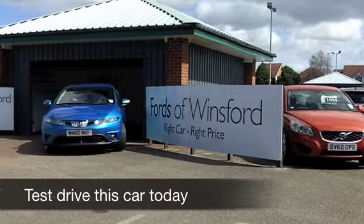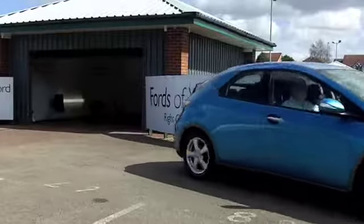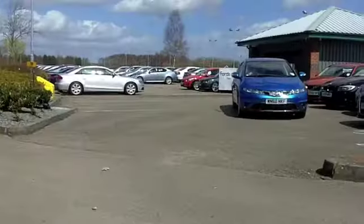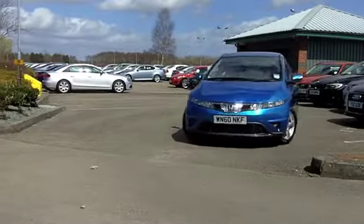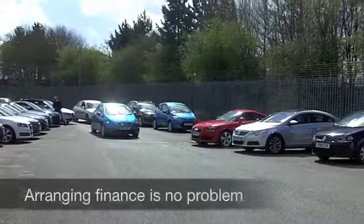Fasten your seatbelts and get ready to make friends with this Honda Civic. This is a great looking car and equally brilliant to drive as well with its 1.3 petrol engine. Perky performance, low insurance rating and really reasonable running costs.